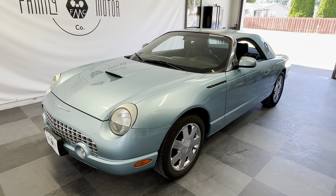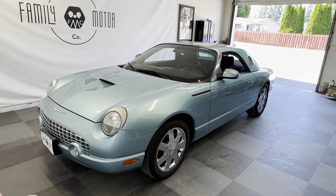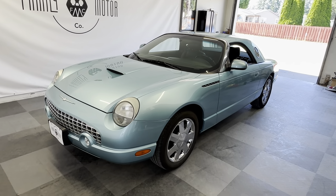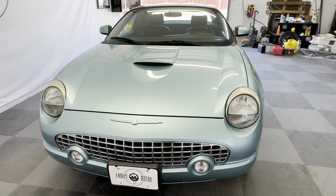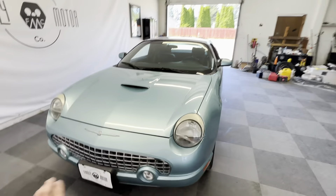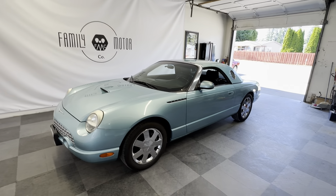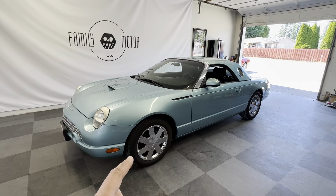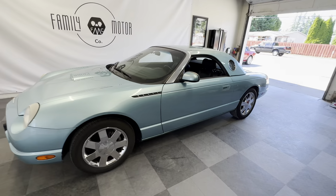All right, everybody, this is super fun. Today we have a 2002 Ford Thunderbird with 47,000 original miles in a very rare color. This is one of, if not the most desirable color that they produced in 2002. I believe 2002 was the only year this was produced. I call it kind of a teal; the technical term is Thunderbird Blue.